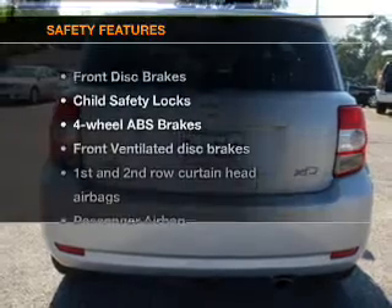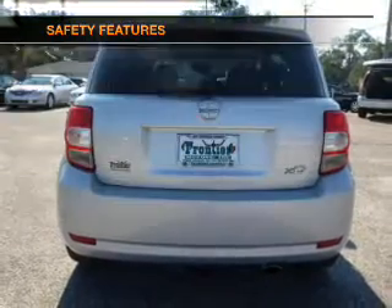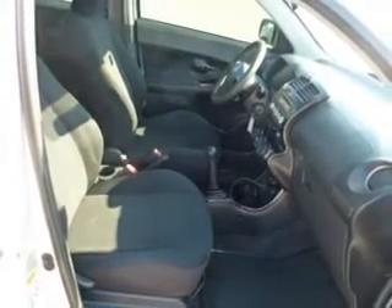If safety is a high priority, rest assured knowing that these top safety components are included: front ventilated disc brakes, curtain head airbags, passenger airbag, side airbag, low tire pressure warning, and independent suspension.